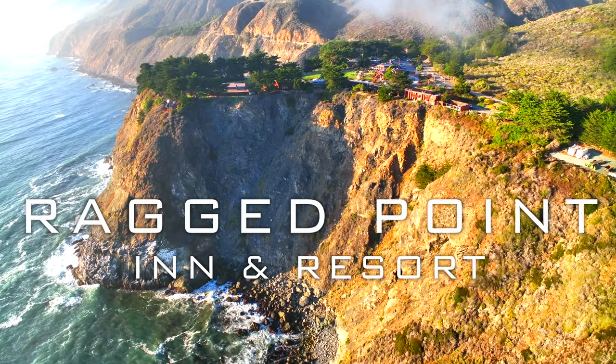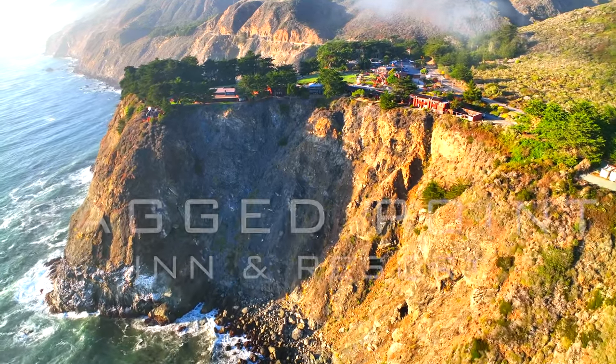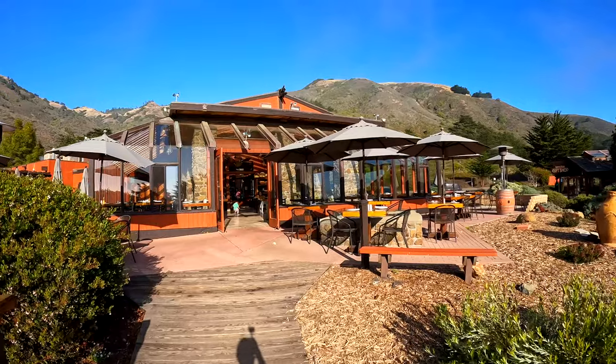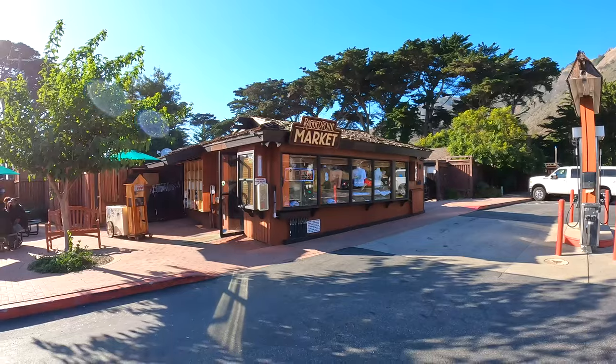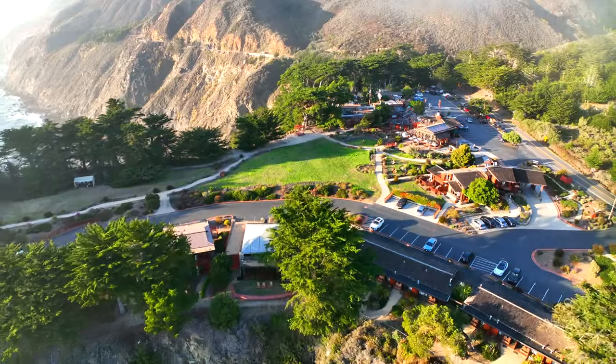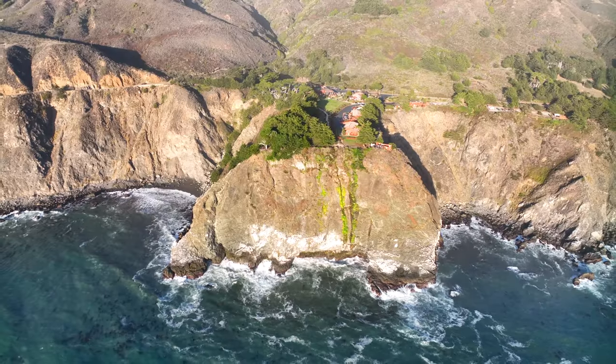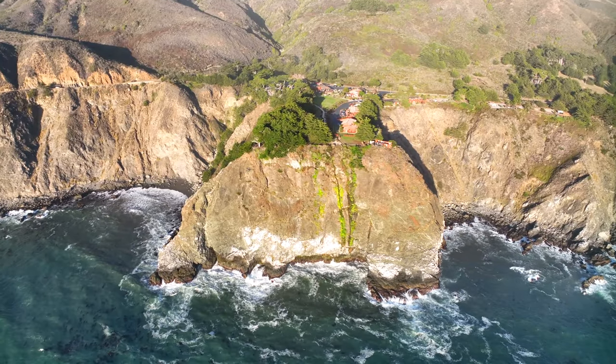About 10 scenic miles up the highway is Ragged Point Inn and Resort. The resort is comprised of lodging, a restaurant, gas station, general store, and the trail to Ragged Point Beach. Originally an outpost of the Hearst Ranch, Ragged Point is perched high on a clifftop overlooking the rugged Pacific Ocean.